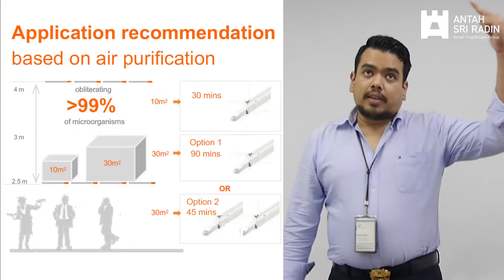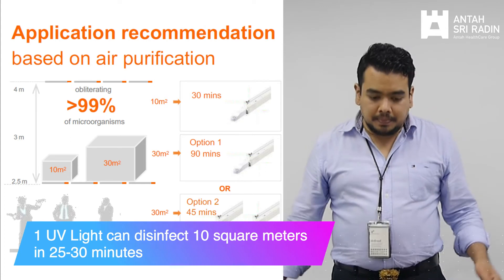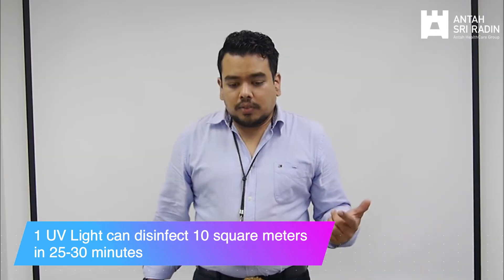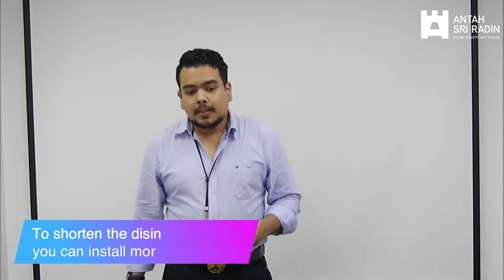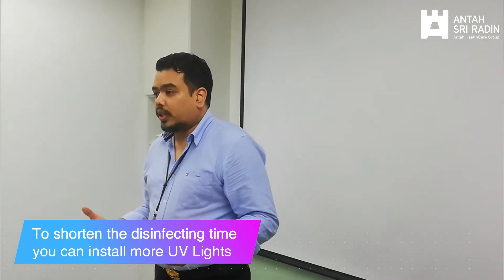Our UV lights produce a wavelength of 200 up to 218 nanometers. At a height of 2.5 meters, one UV light can cover an area of 10 square meters — roughly the size of a carpark. Within this range, a single UV light takes 25 minutes to disinfect the entire 10 square meter area. If the ceiling is slightly higher at 3 meters, it will take 30 minutes; at 4 meters, it will take 40 minutes. To shorten this period of time, you simply need to install more UV lights.